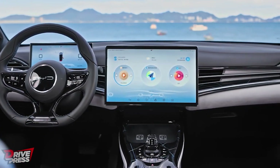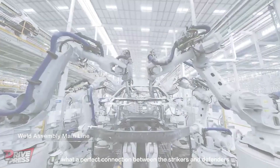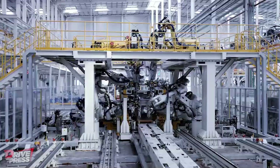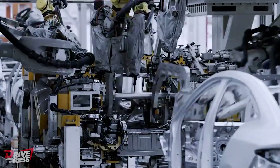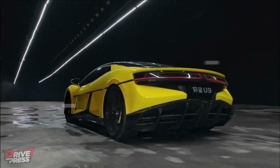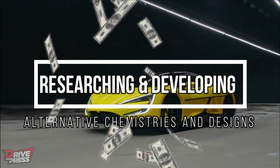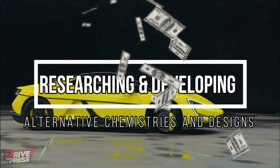BYD plays an important role in the development of these new batteries. You may know them as automakers globally, but BYD isn't just about manufacturing electric vehicles — they're also one of the top battery producers in the world. Unlike Tesla, BYD focuses on building EVs and pushing the boundaries of battery technology, investing millions of dollars in researching and developing alternative chemistries and designs.